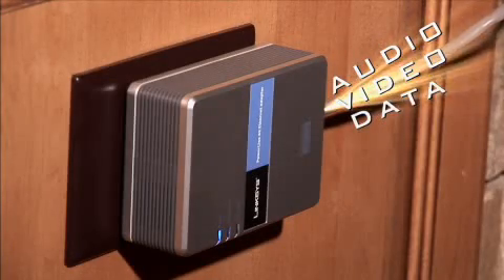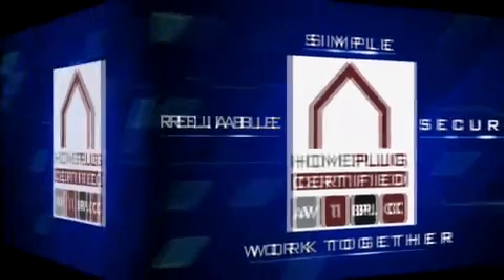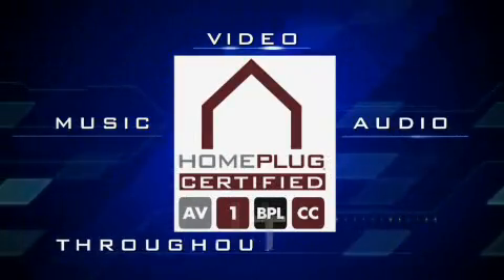Think about that. Simply amazing. There are millions of people all over the world that are starting to recognize the value of Home Plug certified products. They can easily, just by plugging into your power outlet, share video, music, and audio throughout the home. The good part of Home Plug is it's a plug and play experience.